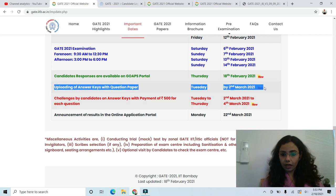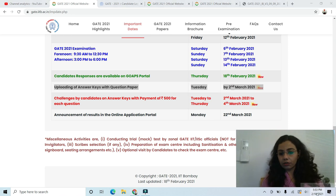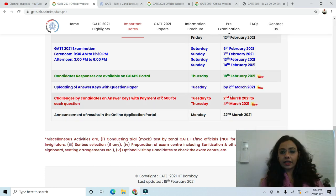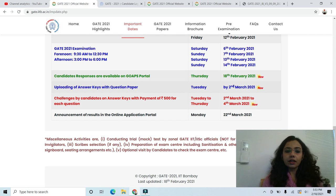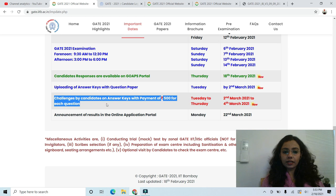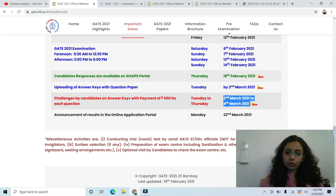IIT Bombay has announced that the answer key will be released by 2nd March, which is a Tuesday. You will have to wait more than one week for this, and when they say by 2nd March, you may expect the answer key to come before that. They have also said that challenges by candidates on the answer key with a payment of 500 will be from 2nd March to 4th March. So the challenge window is confirmed as 2nd, 3rd, and 4th March — you will get 3 days to challenge the answer key.